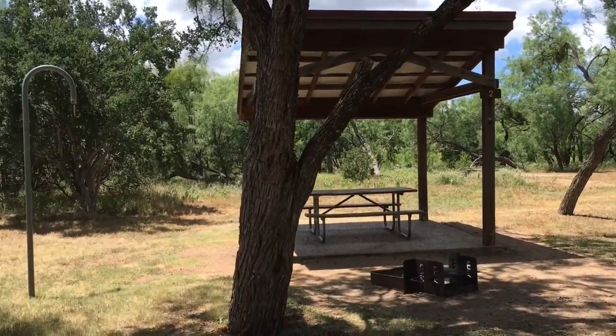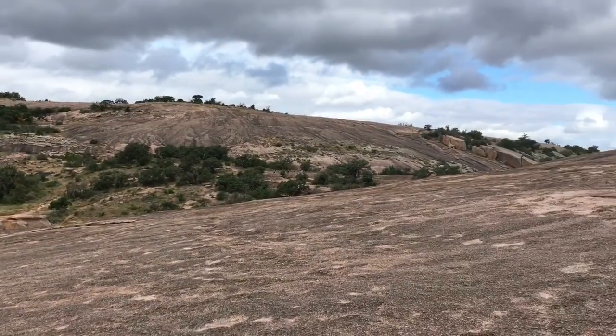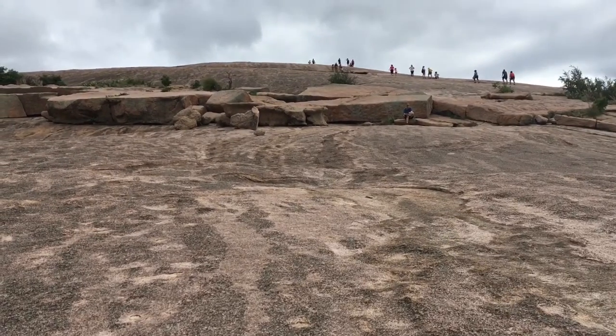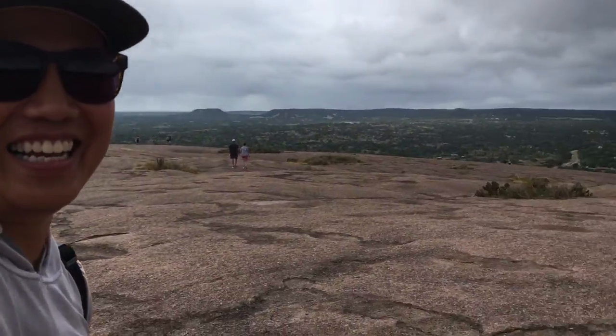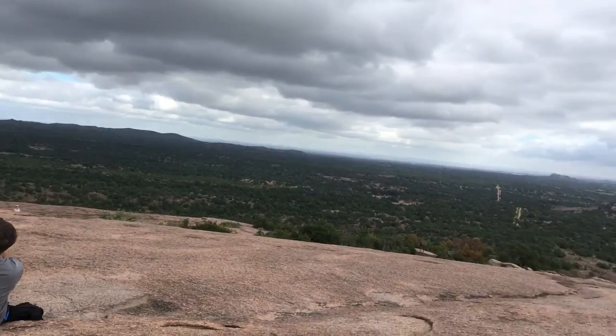One of the attractions of the park is the climb up to the top of Enchanted Rock, which is a monolithic granite structure. Once you're at the top of the rock, you'll have a 360-degree view of the Texas Hill Country. Be sure to wear sunscreen or have protection because there is no cover at the top of the rock.